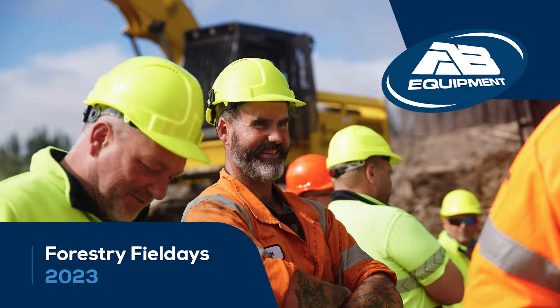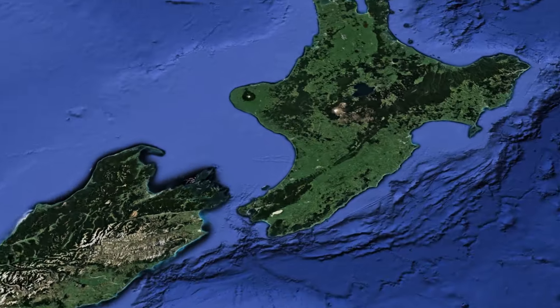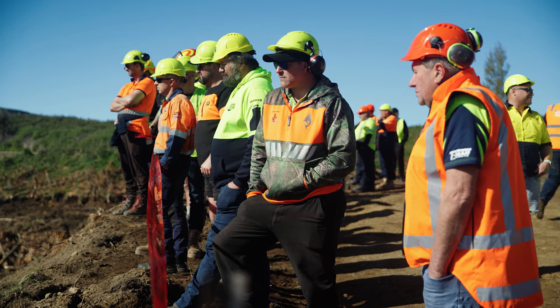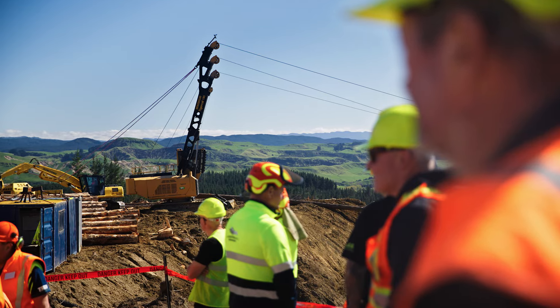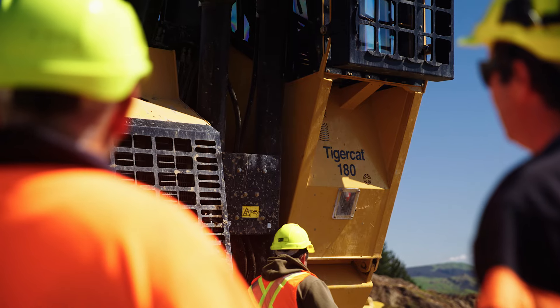2023 Forestry Field Days with AB Equipment. Day 1 saw us just north of Hawke's Bay on site with Bay Forest Harvesting. 50 customers and industry specialists got together on site to network and see these forestry heavyweights in action — TigerCat, world leaders in forestry.